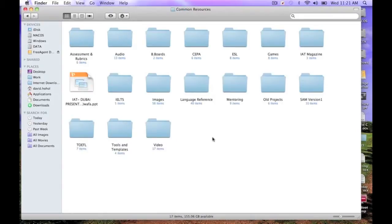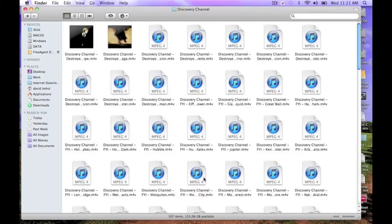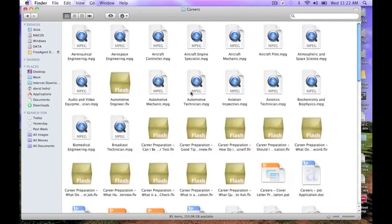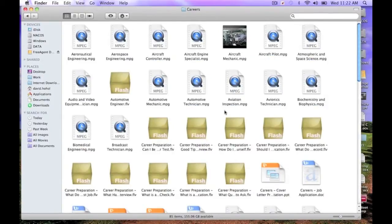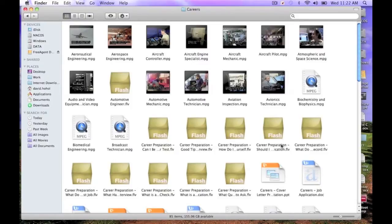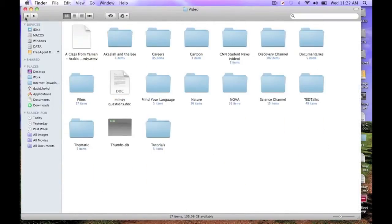Another commonly used folder is video. If you hop into video, you have all kinds of things you can use in class — for example, the Discovery Channel, things that connect real-life activities and events to your lesson plans. Also, you can use the career education file, which has literally dozens of videos pertaining to engineering-type jobs. There are also career preparation videos on how to do interviews, what to say, and what to wear. Very, very useful — it's all there.